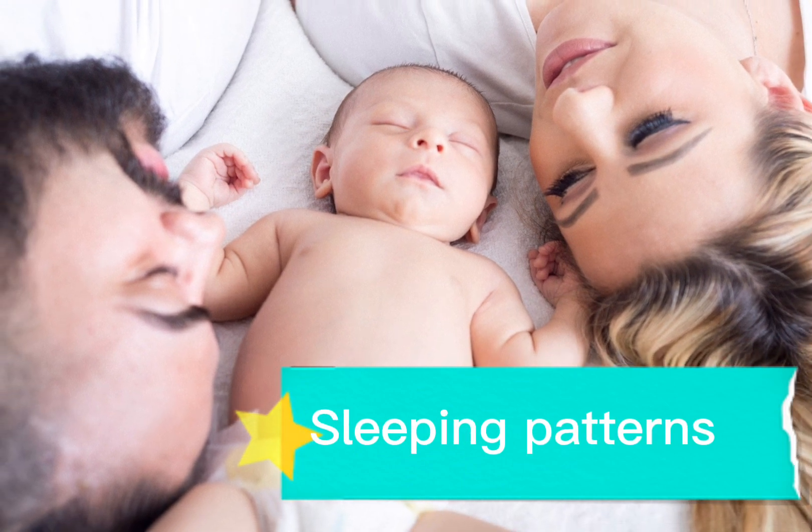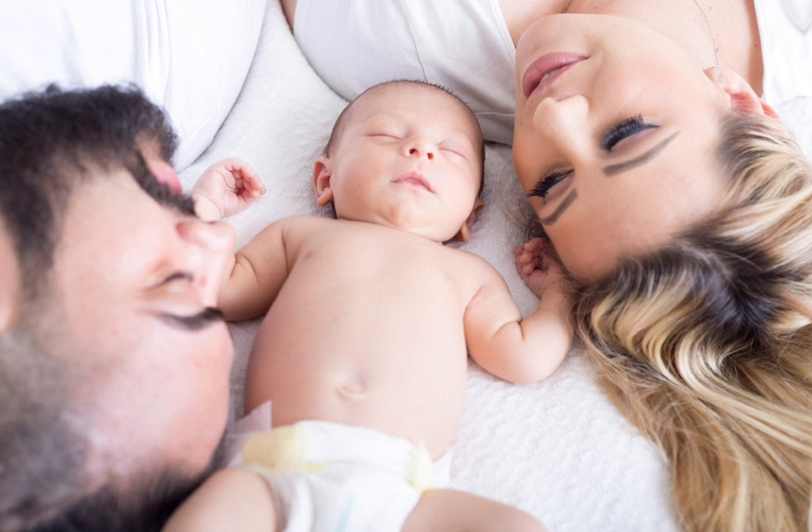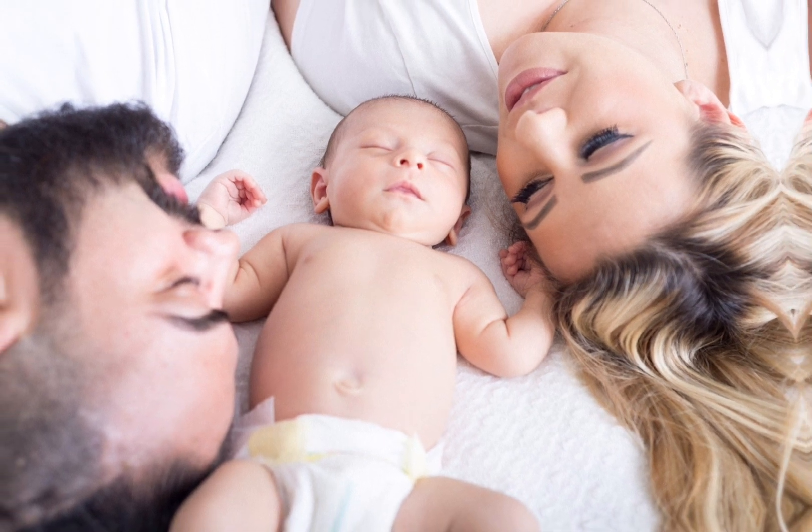The sixth indicator is your sleeping pattern. If you are more sleepy than before and fall asleep early even while sitting, then you are carrying a baby boy.